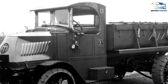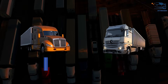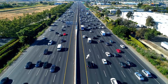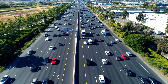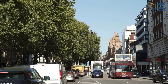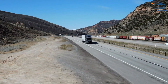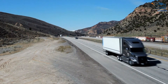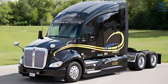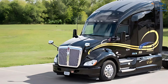Geography shapes design. One of the primary reasons American and European trucks look different is the geography of the two regions. America's vast open spaces and long highway stretches are a stark contrast to Europe's compact cities and narrow roads. In the United States, long-haul trucking often involves traveling thousands of miles across states, making efficiency and driver comfort a priority. Trucks are designed with extended hoods to house larger engines for better performance over long distances.